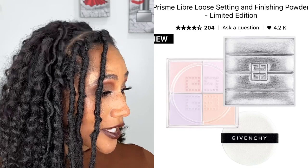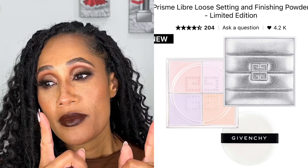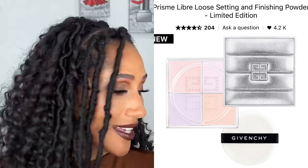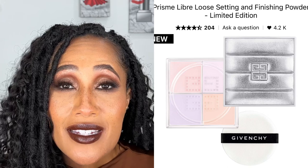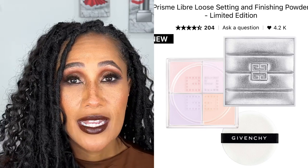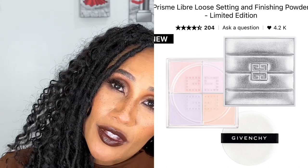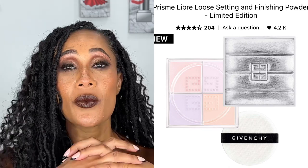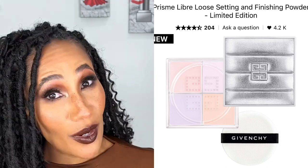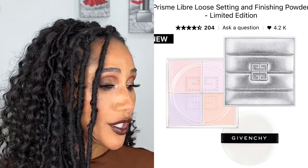Then there's the Givenchy Prisme Libre Loose Setting and Finishing Powder, the limited edition one. I saw someone I know use this powder and I asked them if it would show up against my complexion, because it looks light. I have bought this powder in about two other shades — one felt too light and one felt too deep. So I'm trying to find one that'll work, because I loved the way it made my skin look — so poreless and perfected. This is one of the first things I'm adding to cart.